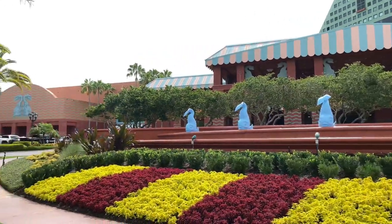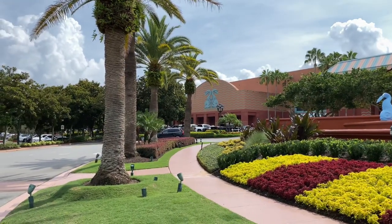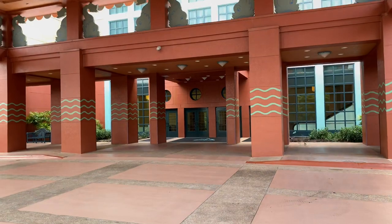The Walt Disney World Dolphin's meeting space is located just over to our left-hand side. Let's go see that — and here's the convention entrance.